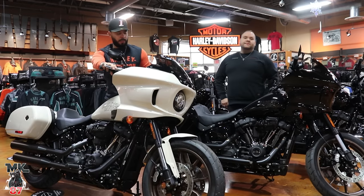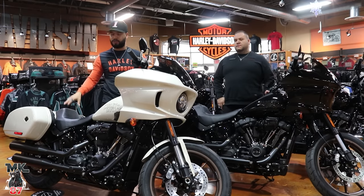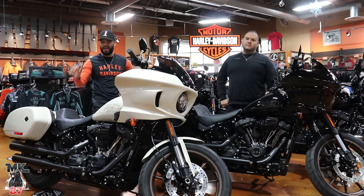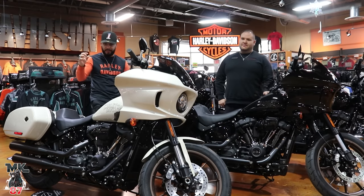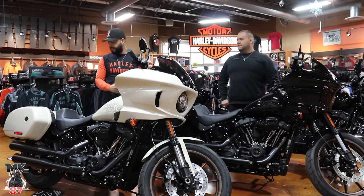For 2023 they did upgrade the suspension — you're going to have a taller monoshock in the back giving you a longer travel, so a lot more comfortable ride. It gives you a nice gap so you're able to see that gap between the fender and the tire back there. It looks great.